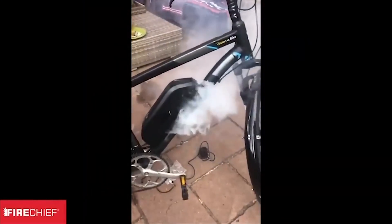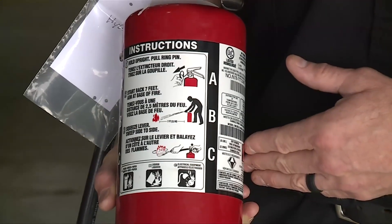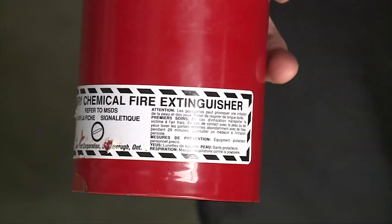E-bikes are exploding in popularity, but so are some of their batteries, and water is not how to put out a battery fire. If you have a small fire from a lithium battery, you can use an ABC extinguisher or a multi-purpose dry chemical extinguisher. Be sure to call 911 and make sure the fire is completely out.